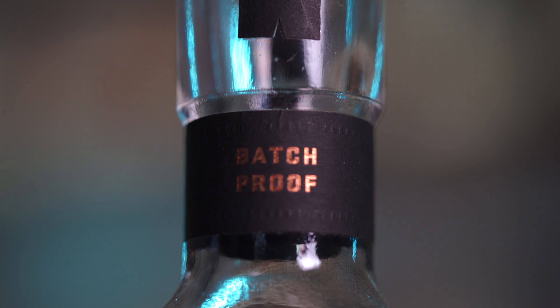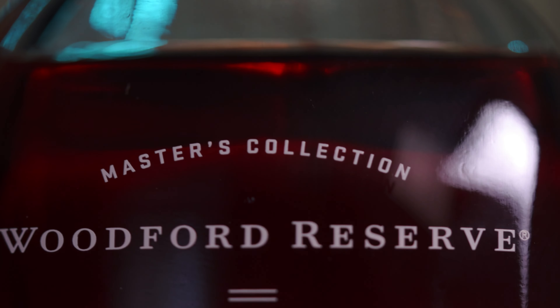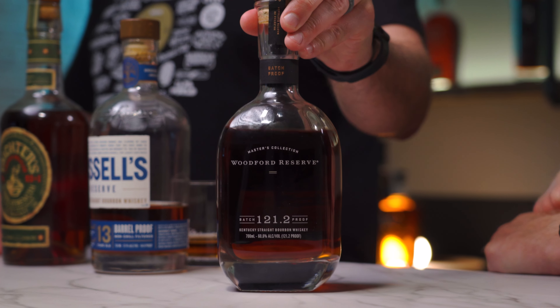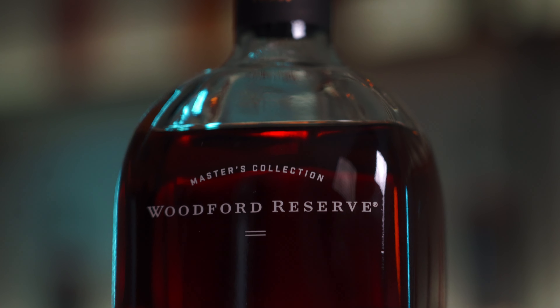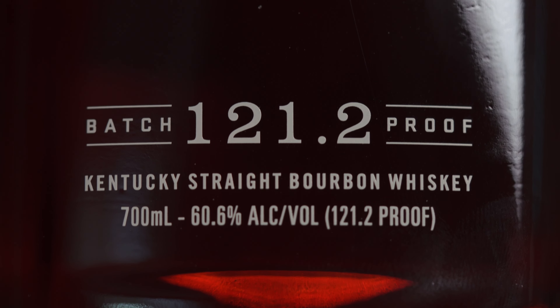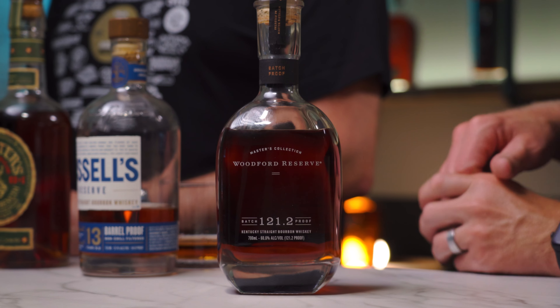On to bottle number four — another banger in my opinion. This one is the Woodford Reserve Masters Collection, 2024 edition. I know this has gotten some mixed reviews in the past and some think it's overpriced, but this specific batch is amazing. It is a small batch — a very specific and curated one. Most of the barrels come from the higher floors at Woodford; more heat equals more flavor. It's got the flavor and the proof — 121.2, the highest proof on this list.